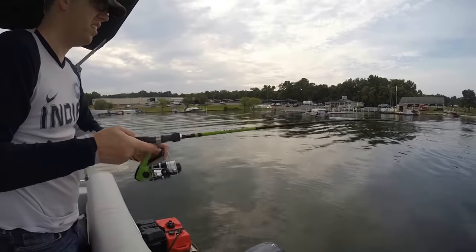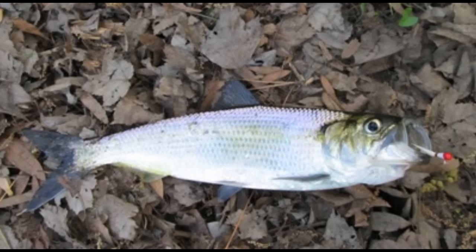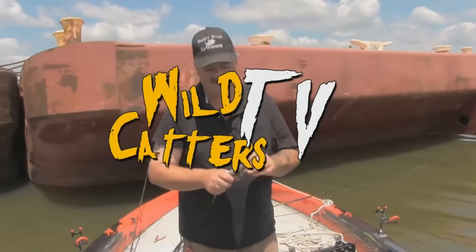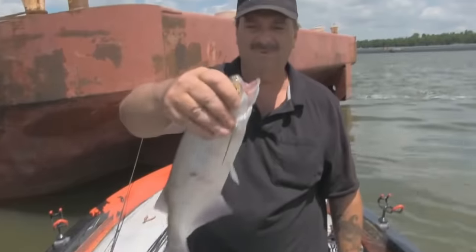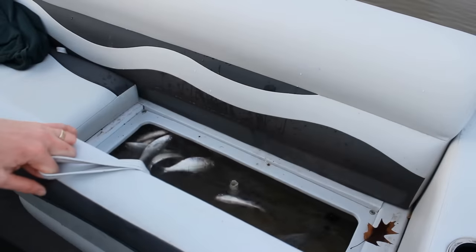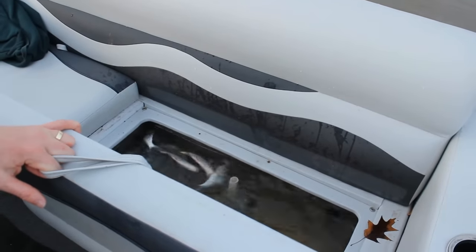Moon eye, golden eye, herring, American shad, and hickory shad will actually bite a hook. Sabiki rigs, small twisty-tailed grubs, and shad darts are popular lures. Small chunks of worms or crickets under a bobber can work well for moon eye and golden eye. The biggest downside to these bait fish is that many of them are particularly fragile and hard to keep alive for live bait. Usually about half your gizzard shad will die in the live well within an hour or two of catching them unless you have a large, well-oxygenated live well. There are some commercially available additives you can place in your live well to help keep these fish alive a little bit longer.